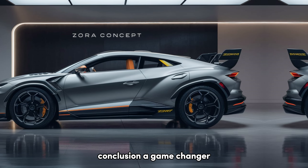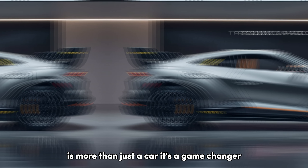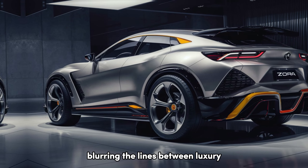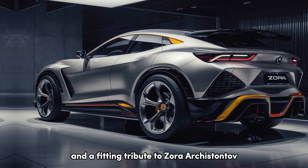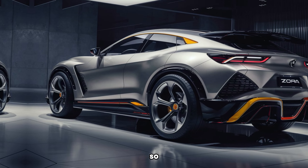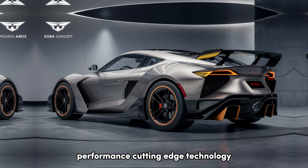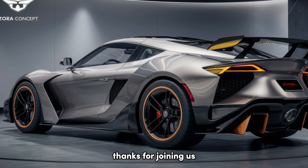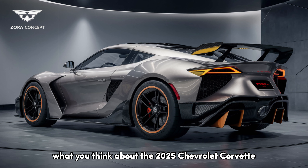Conclusion — a game-changer. The 2025 Chevrolet Corvette Zora SUV is more than just a car, it's a game-changer. It pushes the boundaries of performance and design, blurring the lines between luxury SUV and high-performance machine. It's a testament to Chevrolet's engineering prowess and a fitting tribute to Zora Arkus-Duntov, the visionary who shaped the Corvette's legacy. So, if you're looking for an SUV that offers exhilarating performance, cutting-edge technology, and a luxurious driving experience, the Zora might just be your dream ride. Thanks for joining us — let us know in the comments below what you think about the 2025 Chevrolet Corvette Zora SUV.